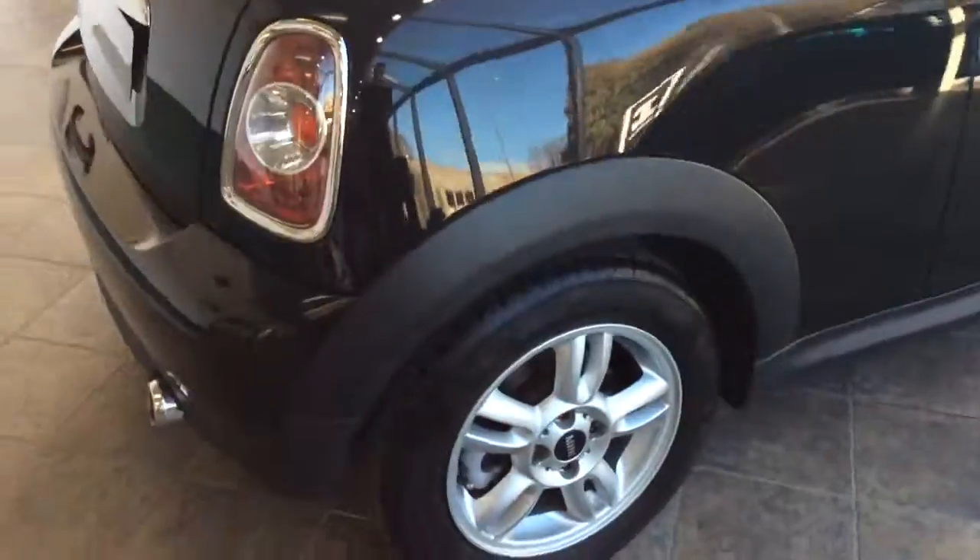This car has done just over 50,000 miles. It's two owners from new, and it's a 60 plate, so 2010.